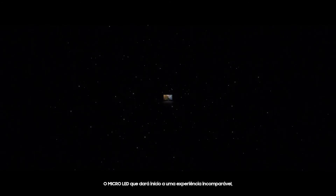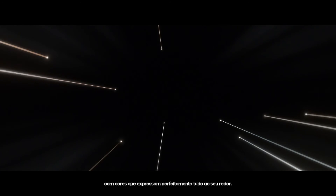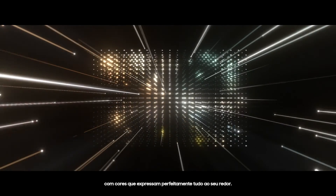The Micro LED that will open an unparalleled experience, with colors that perfectly express everything around you.